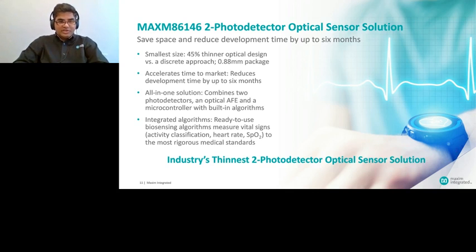With that, I'd like to introduce you to the world's thinnest optical module: MAX M86146. As I mentioned, MAX M86146 is part of our packaging innovation, where we wanted to reduce the overall size and volume of the module for wrist-based and chest-based applications. This module integrates two photodiodes, one PPG analog front end, and an M4F MCU. The PPG analog front end offers the highest SNR to enable SpO2 on the wrist, and also includes automatic ambient light cancellation, among other things.